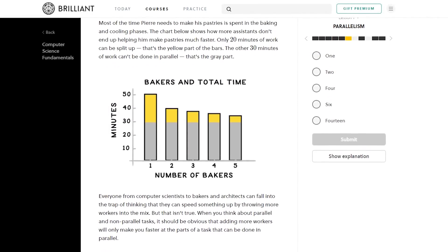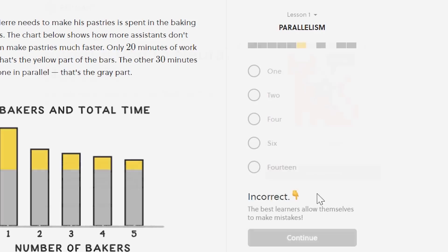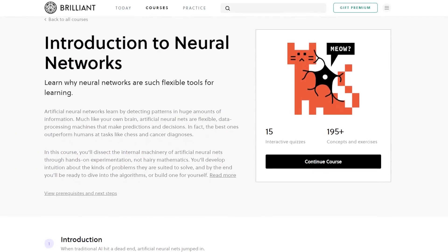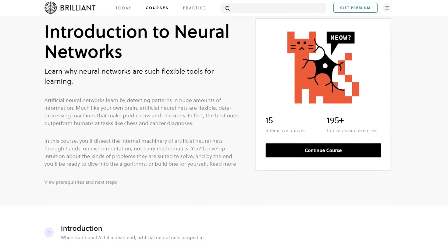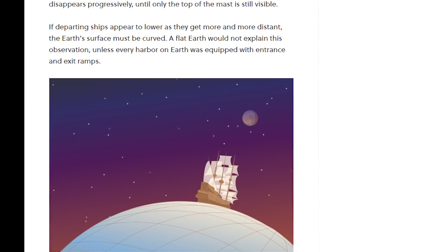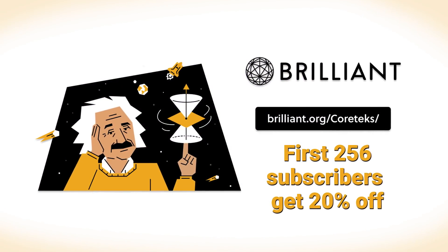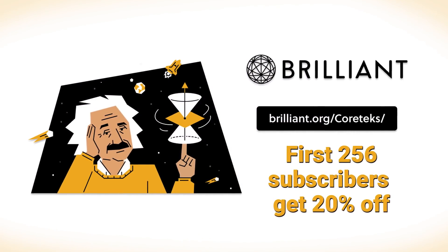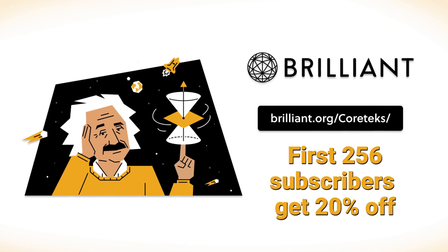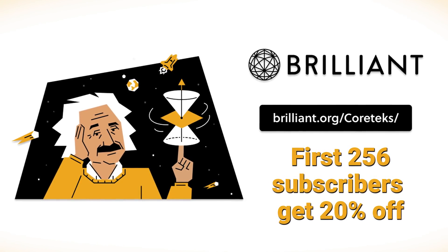This course explains complex topics like parallelism, Amdahl's Law, or concurrency in an easy-to-understand manner. There's also the Introduction to Neural Networks course, which I highly recommend, and even an astrophysics course if you're looking for proof that the Earth really is round. Check out Brilliant.org/Quartax — you can sign up for free, and the first 256 people who do will get 20% off an annual premium subscription. Link in the description.